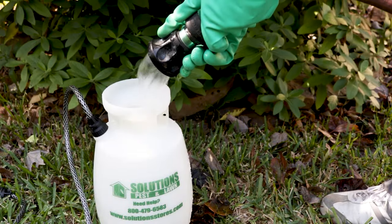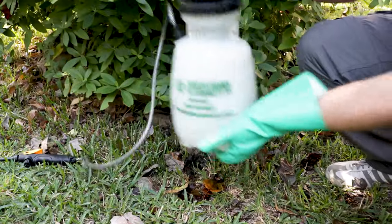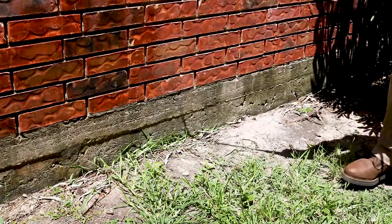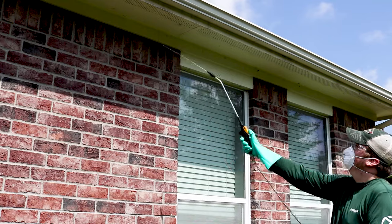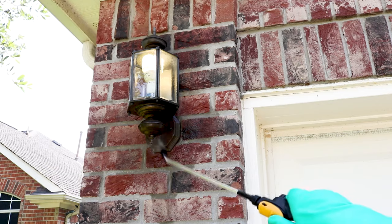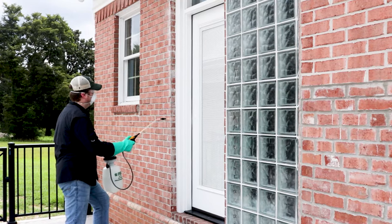With a pump sprayer, add the water, add Reclaim, shake the sprayer, and you're ready to start. Create a barrier around the structure of your home by spraying three feet up the structure and three feet out. Next, spray areas around windows, doors, eaves, air vents, plumbing, garage doors, light fixtures, basement or crawlspace openings, and any other openings you may have found.